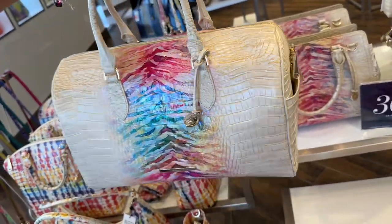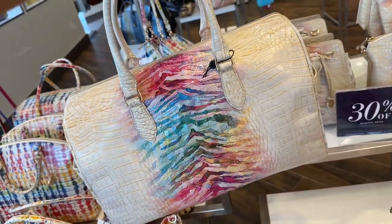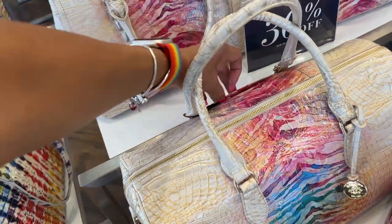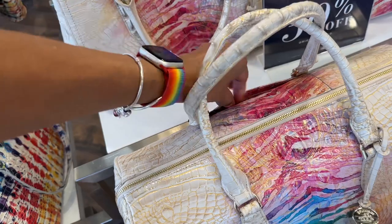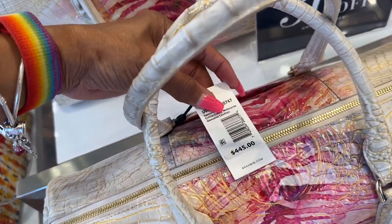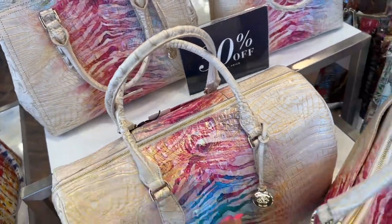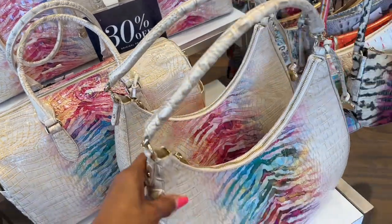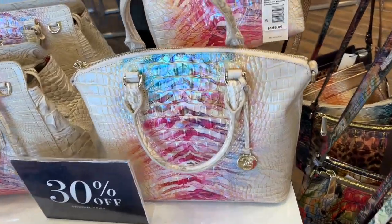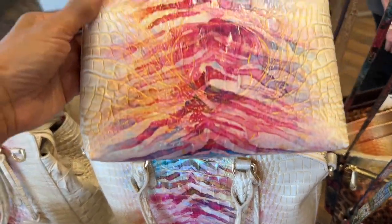Got a little weight on it but beautiful. Let's look at the price — sneak peek. $445, 30% off. This one is nice too, but look at this little mini one and it's 30% off — $165.